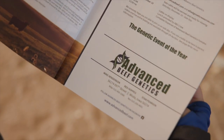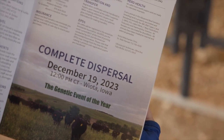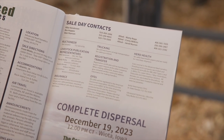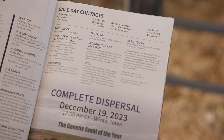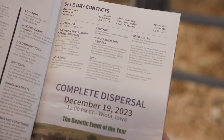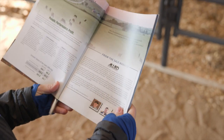Once you get that catalog, don't bypass the first two pages. The first two or three pages are full of information you may need. It has the actual location and GPS address, the name of the auctioneer, the ringman, and all their phone numbers. There will be information on who is doing trucking — if you don't own your own trailer or it's an out-of-state sale, you'll find who can haul your purchases to you. Times for viewing cattle, when the sale happens, and hotel accommodations will all be there as well.